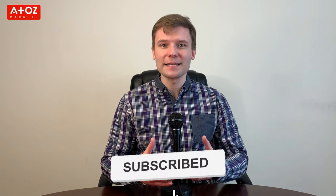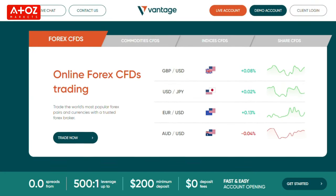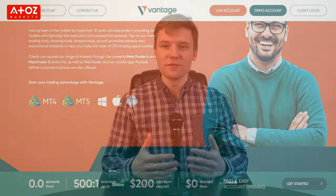Before going forward, please do subscribe to the channel and click that bell button for notifications so you don't miss any of my new videos. This review will cover Vantage. As many of you might know, I have divided my findings into 5 different categories: Who's behind Vantage? Is Vantage regulated? What can you trade with Vantage? What are the fees and costs of Vantage? And customer support.